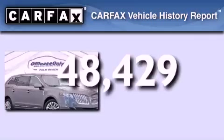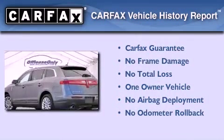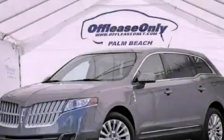This Lincoln has had only one owner and it qualifies for the Carfax buyback guarantee. Contact us today to arrange your test drive.